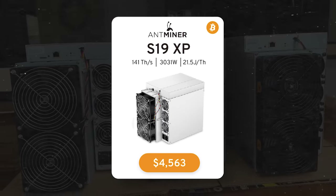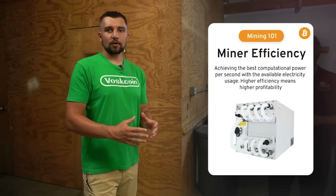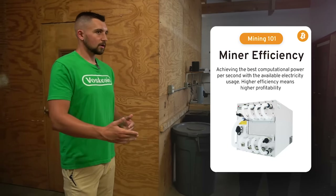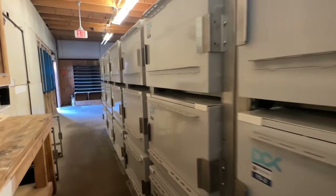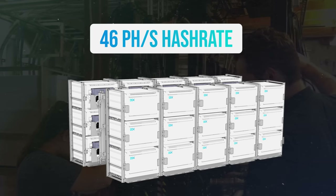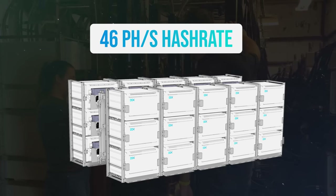We actually just purchased some new S19 XP 141s and we'll be adding those within the next two weeks. They run 104 terahash a second — more hash rate means you mine more Bitcoin. The expected power draw air-cooled is around 3,200–3,250 watts. Right now this farm is running about 46 petahash, and the electric bill is in the neighborhood of roughly $2,200 a day, so it's not cheap to run this facility.